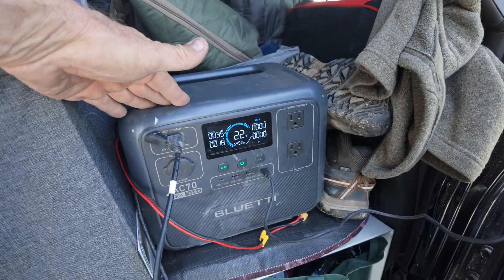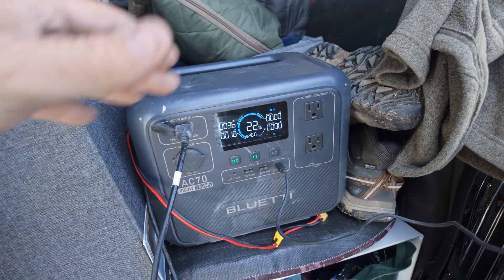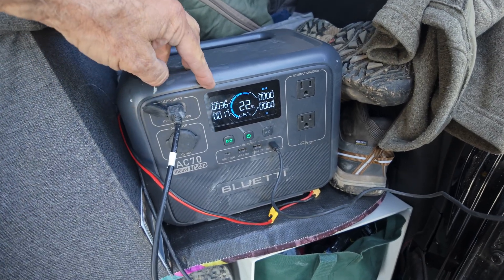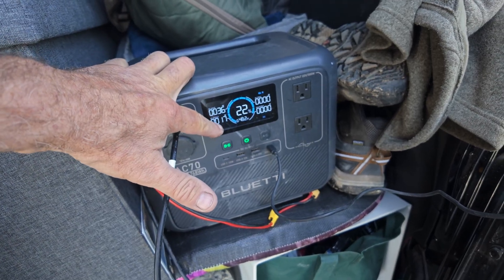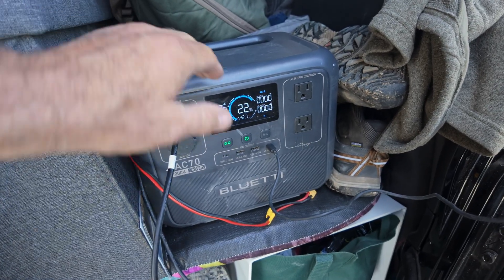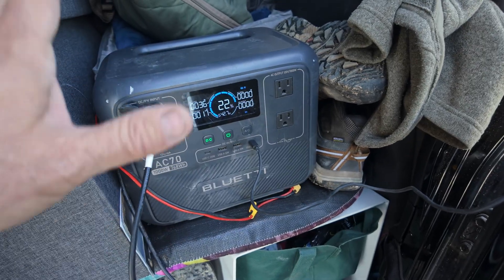Inside the vehicle, I have a Blue Eddie AC70 — a 768 watt-hour battery that mostly powers the Starlink. That's its main function: to run the Starlink system during the evening and morning hours when we're not running anything. Right now I'm pulling in 35 watts of power from the solar and the Starlink is taking 17, so I have a net gain of power coming into the system. I also use it for USB ports to charge drone batteries or camera batteries while we're driving.